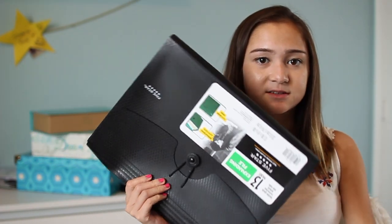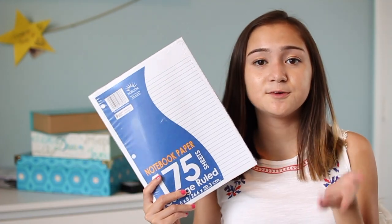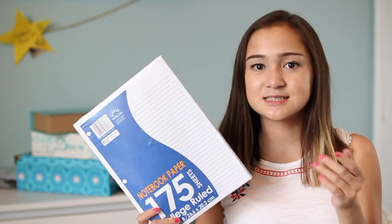I also got an expanding file because a lot of people I've seen in college videos have recommended this — I'm just going to store old tests and quizzes in there. And I got some college ruled notebook paper just to stick in folders and stuff.